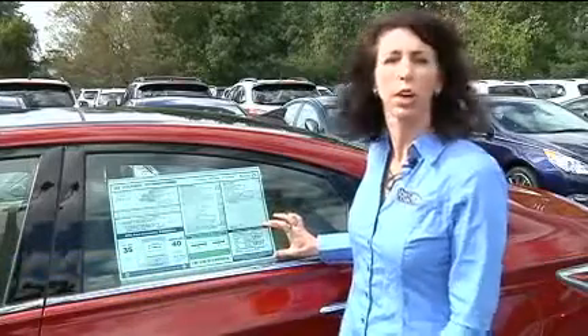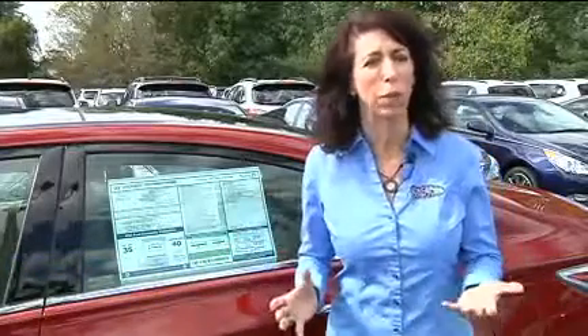Hi, I'm Lauren Fix, the Car Coach. What does a five-star crash test rating mean? You may have seen these stars on your window sticker and not really sure what they mean.